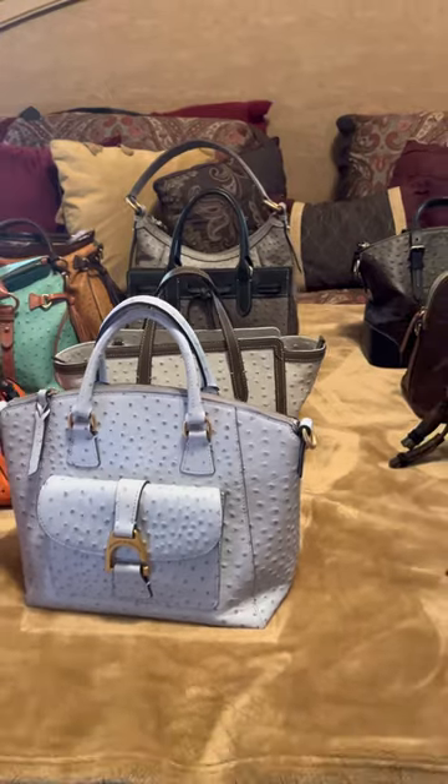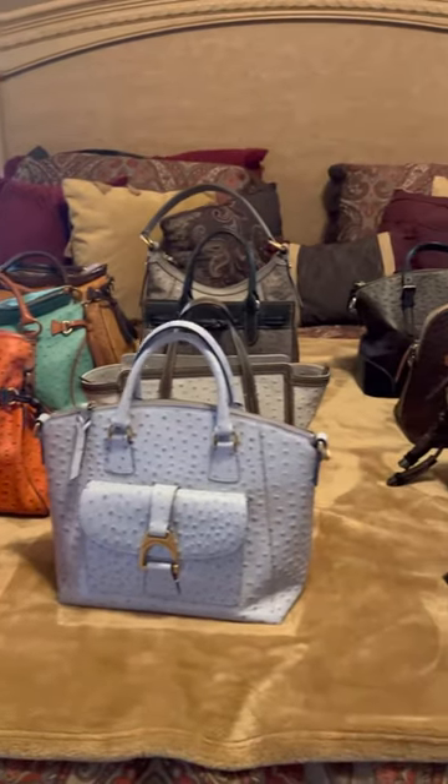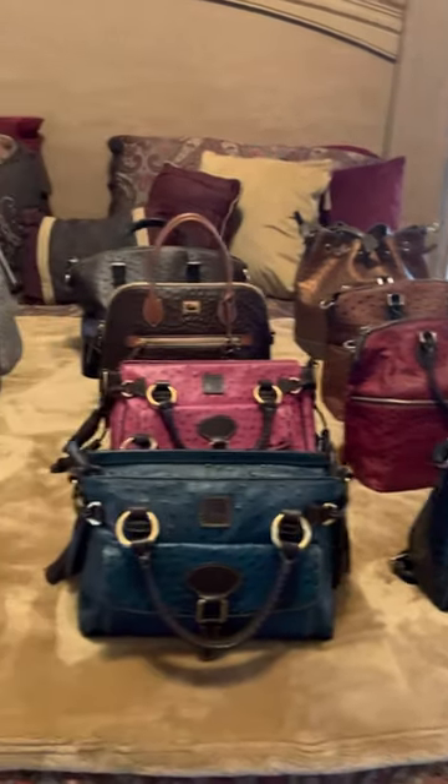Each week I am going to spotlight a different collection that I have. So thank you again for watching, stay tuned for next week's collection. Have a great day, bye-bye.